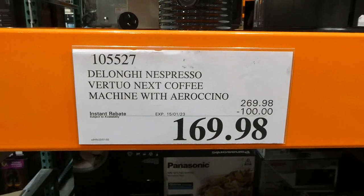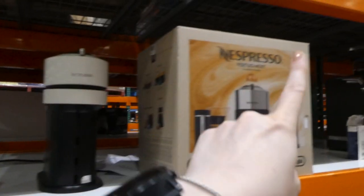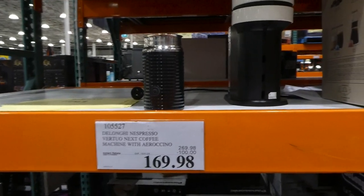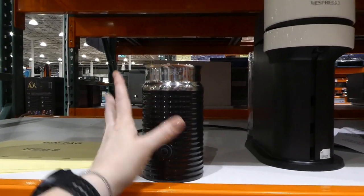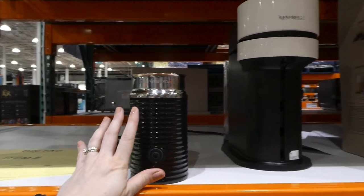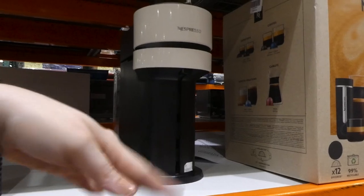DeLonghi Nespresso VirtioNext Coffee Machine, it's $100 off, down to $170. It comes in three different colors — cream, stainless steel, and dark gray. It's similar to the VirtioNext capsule machine, but this one also has the frother included. It has cold and warm milk frothing, and I think you can also froth non-dairy milks. It's got your water reservoir on the back and uses the same capsules.